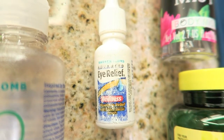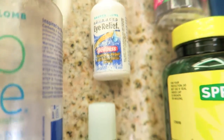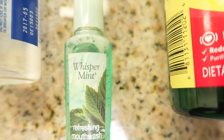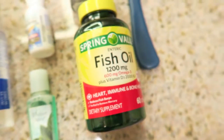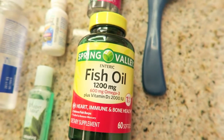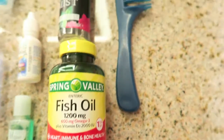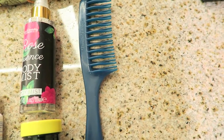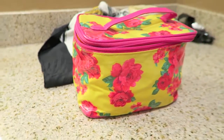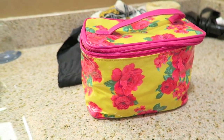Some eye drops because flying dries my eyes out so much, a little thing of mouthwash I picked up at one of the hotels I stayed at, fish oil which I take daily, and I also take multivitamins but I didn't have them on the strip. Last but not least, my comb, and there's the bag that I purchased at Forever 21. Thanks guys, hope you enjoyed this quick video!